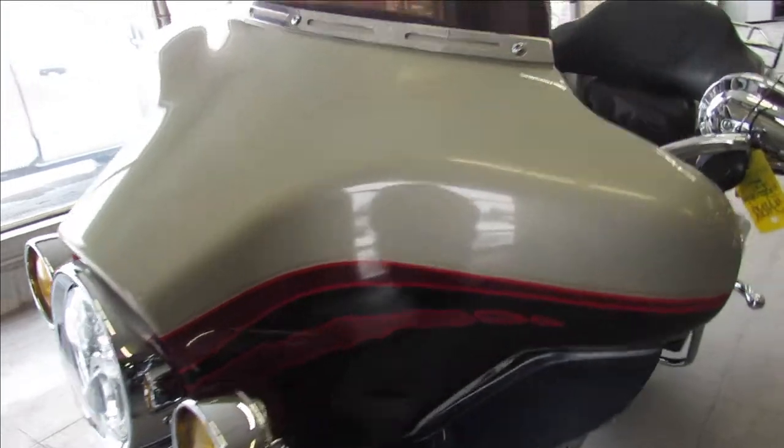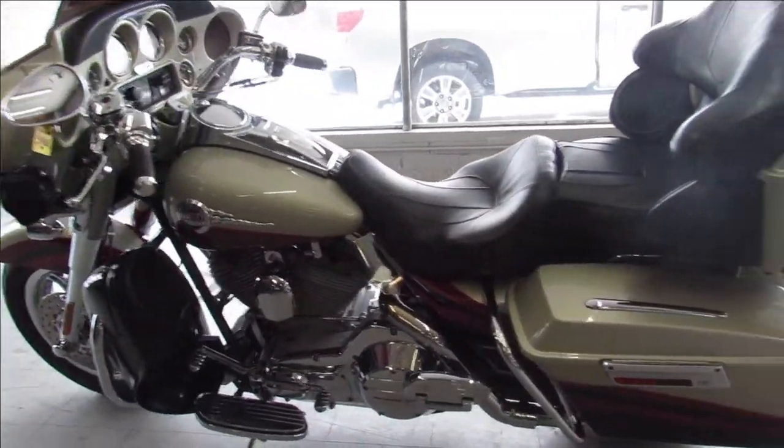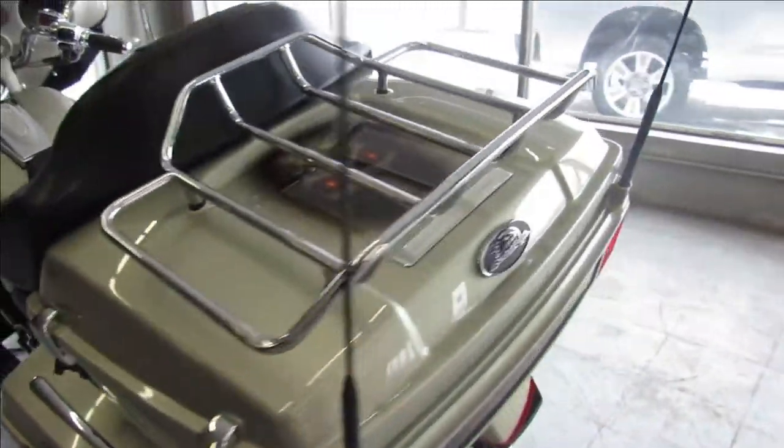It's got the 103 cubic inch motor in it, Screamin' Eagle Intake, Screamin' Eagle Exhaust — bike runs and sounds great. It's got chrome front end, chrome switch housings, chrome levers and more.